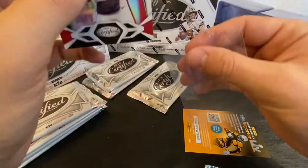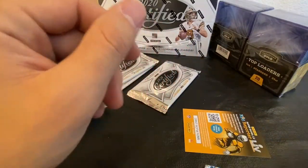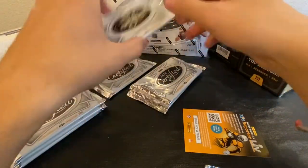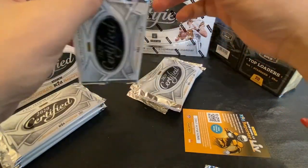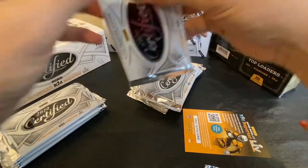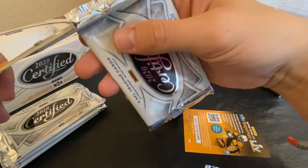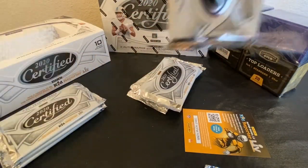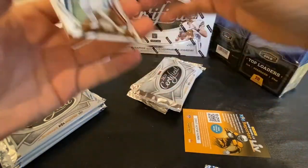I feel like this particular set is going to be one of the more sought after this season, just because of the overall look of these cards — they're just so clean. I was buying a ton of the Donruss 2020 Elite and got some great stuff out of that, and I'll probably still pick up some more of that too. But I'm just stuck on this right now because of the overall look of these cards.